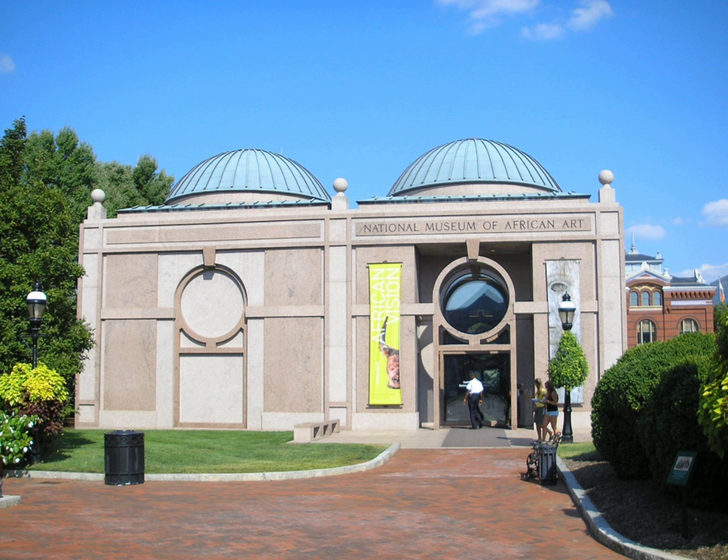The National Museum of African Art is the Smithsonian Institution's African Art Museum, located on the National Mall of the United States Capitol. Its collections include 9,000 works of traditional and contemporary African art from both Sub-Saharan and Arab North Africa, 300,000 photographs, and 50,000 library volumes.